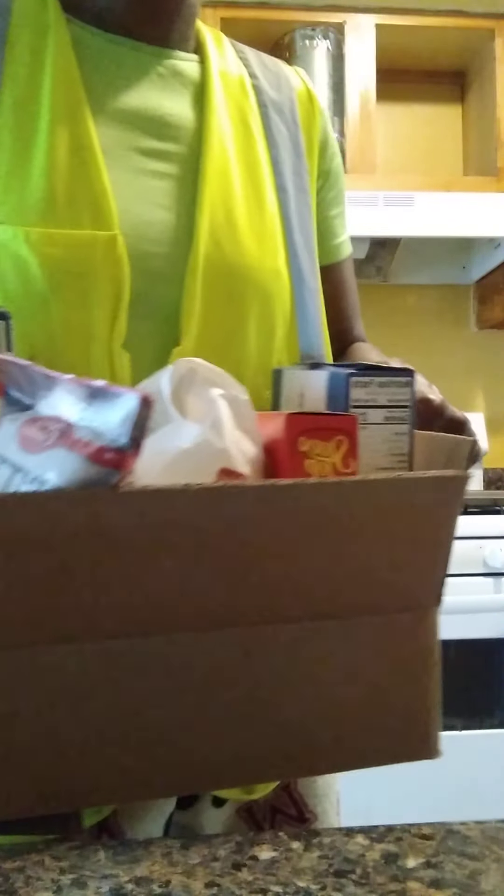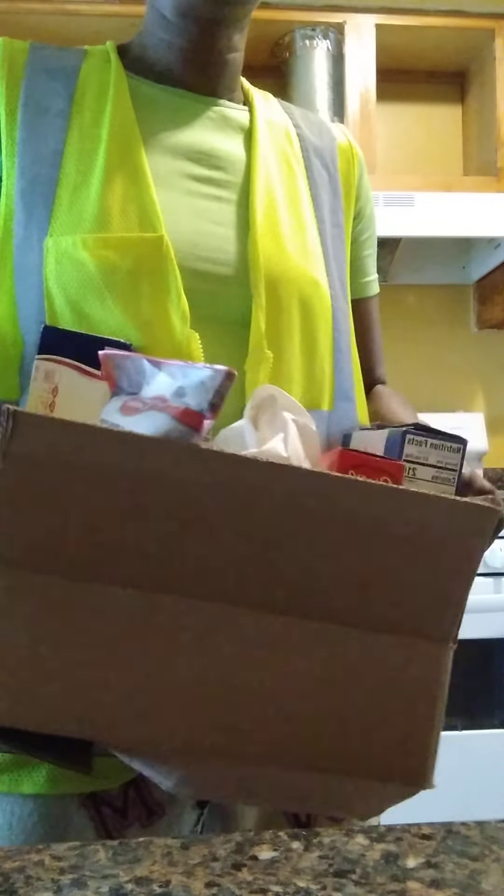What up, YouTube? We're back with a kitchen video. Your creator is getting a kitchen together, YouTube.